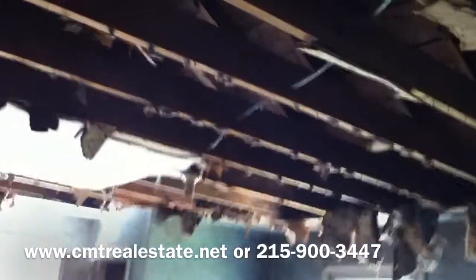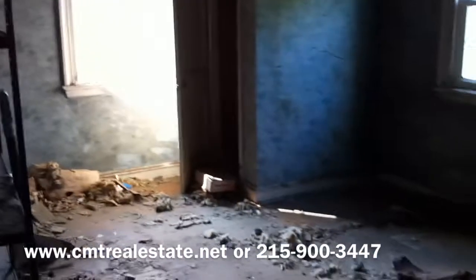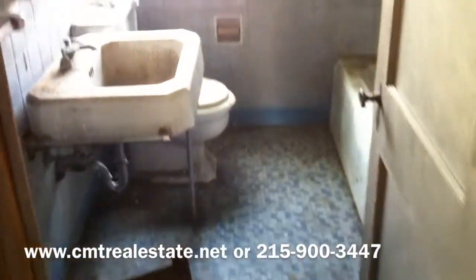The third bedroom is pretty nasty. The ceilings have already been ripped down, though the joists look good. And finally, the bathroom — the bathroom's pretty nasty as well.